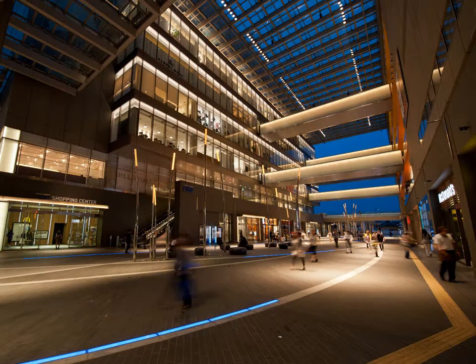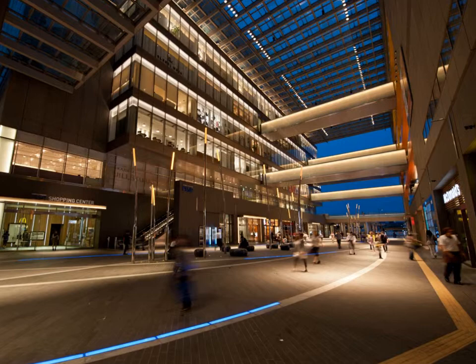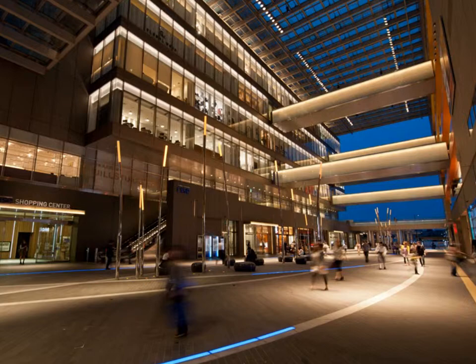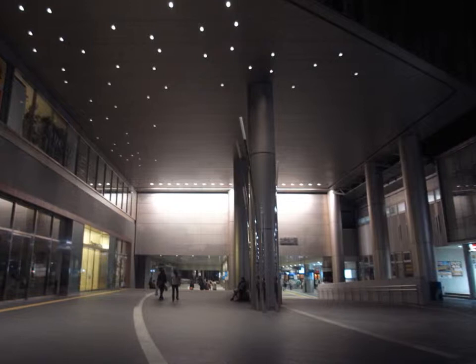The Futako Tamagawa Rise near Tokyo was opened in March 2011, only weeks after the 11 March 2011 earthquake struck Japan. The residual nuclear and environmental concerns after the earthquake meant that designers needed to quickly re-evaluate and reconfigure the building's energy load. As a result, most of the lighting in the space was never turned on, due to lack of nuclear power.